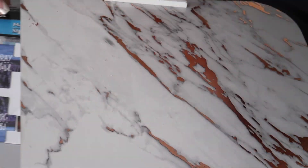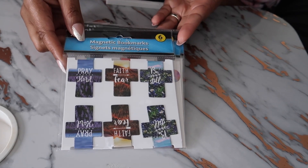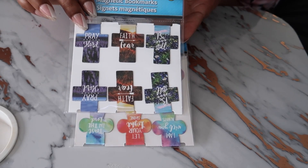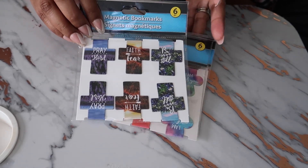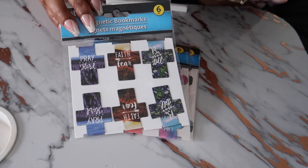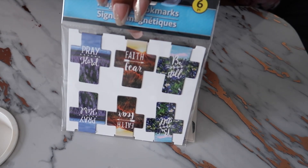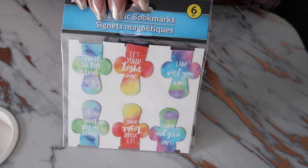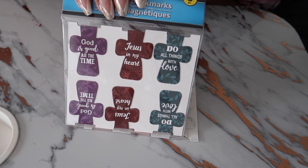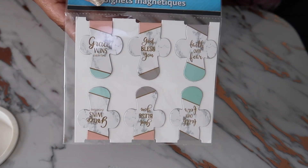My most exciting purchase are these bookmarks, y'all! These are magnetic bookmarks — they come in a pack of six. These can run about six dollars at my local Christian bookstore for the big size, but I loved most what they say. And these ones are my favorite because of the marble and the pastel colors.